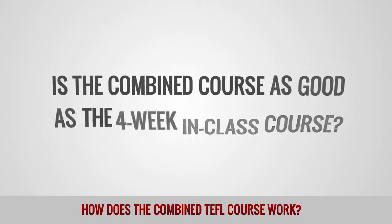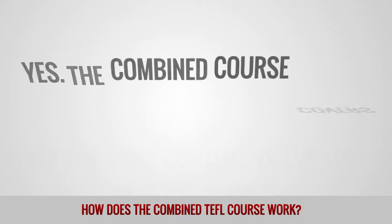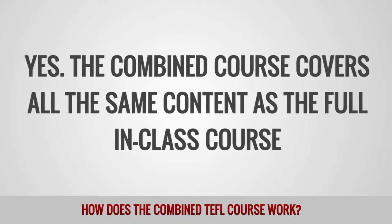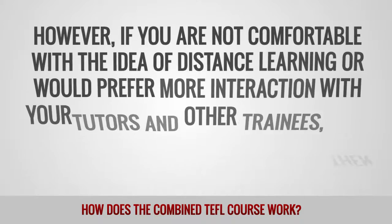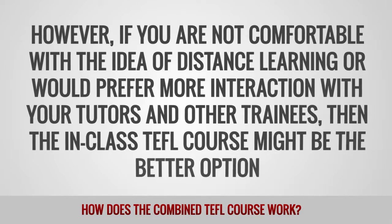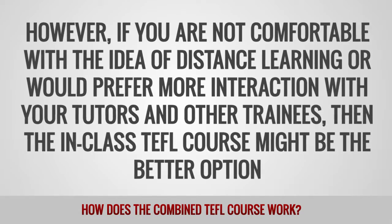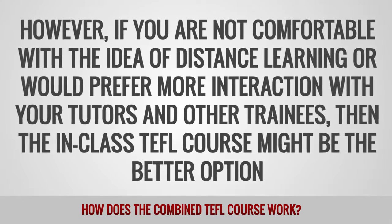Is the combined course as good as the four-week in-class course? Yes, the combined course covers all the same content as the full in-class course. However, if you are not comfortable with the idea of distance learning or would prefer more interaction with your tutors and other trainees, then the in-class TEFL course might be the better option.